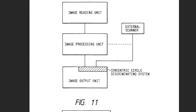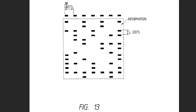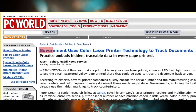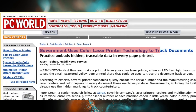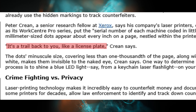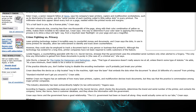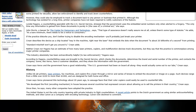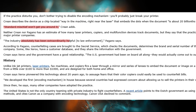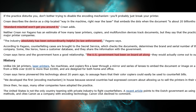Nobody actually knew that this existed. PC World finally broke the story in November of 2004 when a journalist published 'Government Uses Color Laser Printer Technology to Track Documents.' A senior Xerox researcher, Peter Cran, confirmed on the record that the hidden markings existed. The EFF immediately launched an investigation, inviting people to mail in printouts from different printers so they could catalog which models contained the tracking dots and which ones didn't.